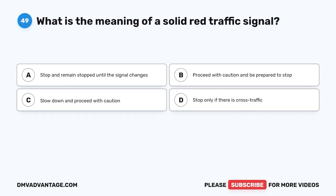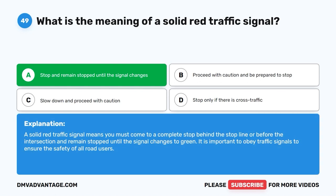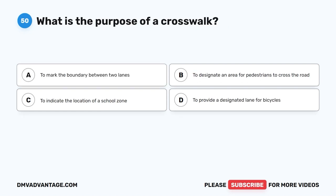Question forty-nine. What is the meaning of a solid red traffic signal? A. Stop and remain stopped until the signal changes. B. Proceed with caution and be prepared to stop. C. Slow down and proceed with caution. D. Stop only if there is cross traffic. The correct answer is A: stop and remain stopped until the signal changes. A solid red traffic signal means you must come to a complete stop behind the stop line or before the intersection and remain stopped until the signal changes to green. It is important to obey traffic signals to ensure the safety of all road users.